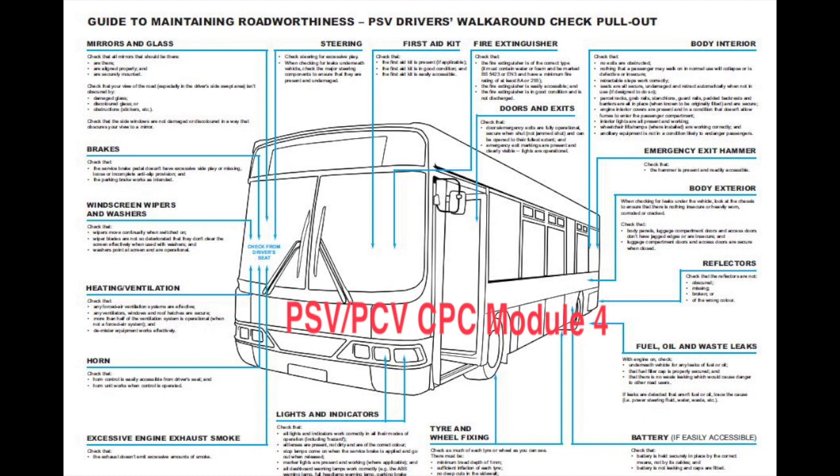As an extra note: what coloured label on a fire extinguisher would you not use on an electrical fire? The answer is red — you would not use water on an electrical fire.